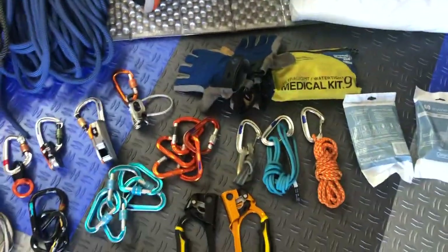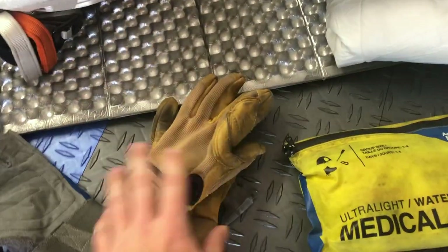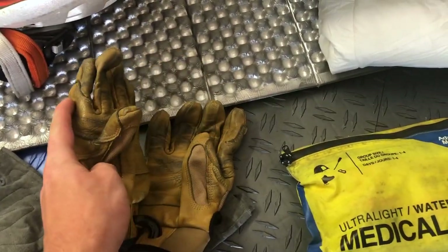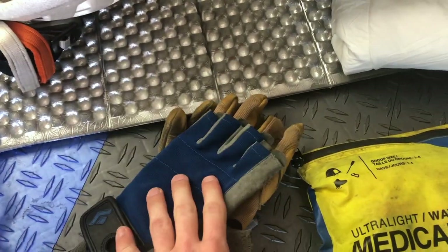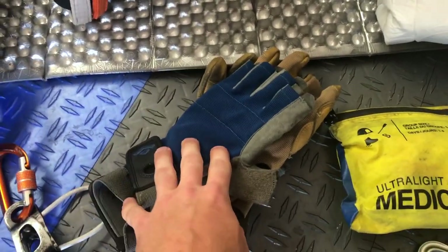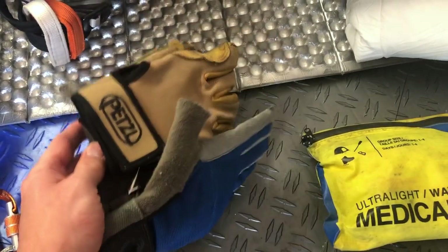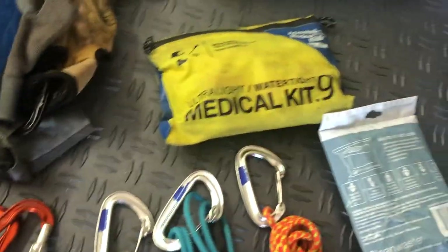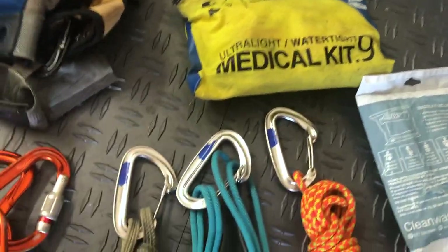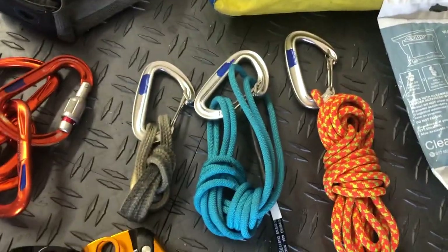Moving into personal equipment — for gloves, I have two pairs. One is a more following-type pair that are full-fingered, also good for rappelling. And then half-finger gloves for leading, because your knuckles really get banged up a lot while aid climbing. It's nice to have the two pairs, but you can easily just bring one pair — that's no big deal. And a medical kit, which I already mentioned.